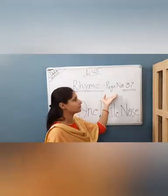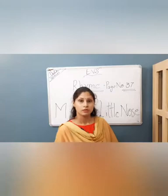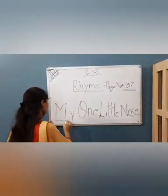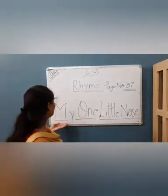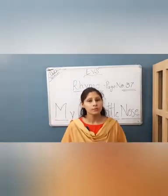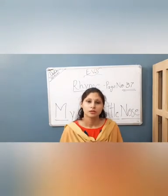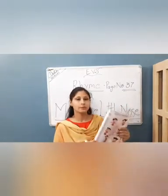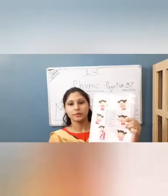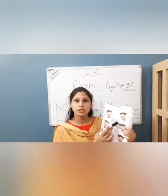That is all on page number 37. Wo rhyme aapki page number 37 par hai, in your Magic Steps book. And the rhyme name is 'My One Little Nose.' Rhyme ka naam hai 'My One Little Nose.' Now tell me, where is your nose? Touch your nose — very good!